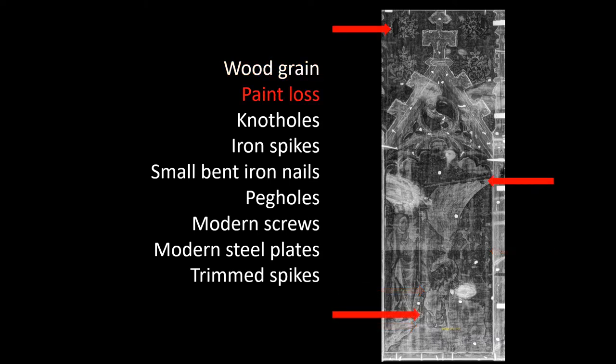Of most interest to a conservator would be the paint loss. I can see where some of the paint has been lost on the composition that you see on the surface of the painting. These are just some of the areas that I've highlighted — there's more paint loss in this scene than these three arrows indicate.